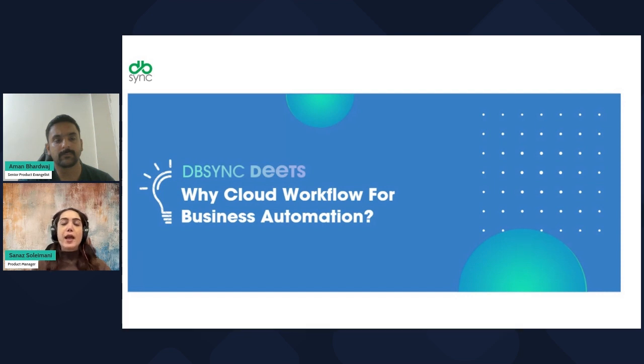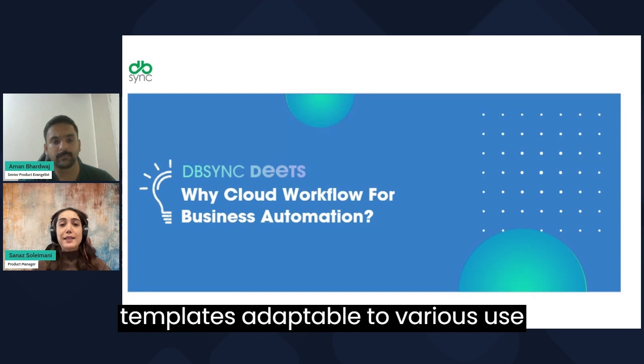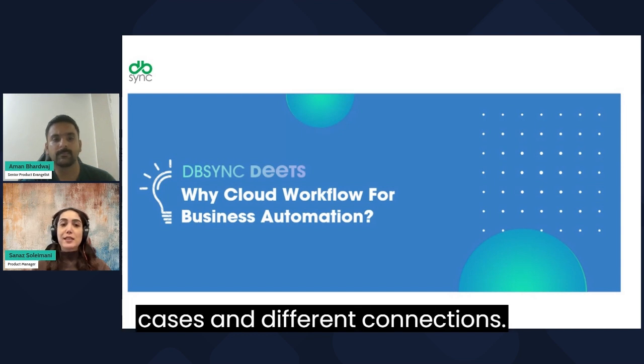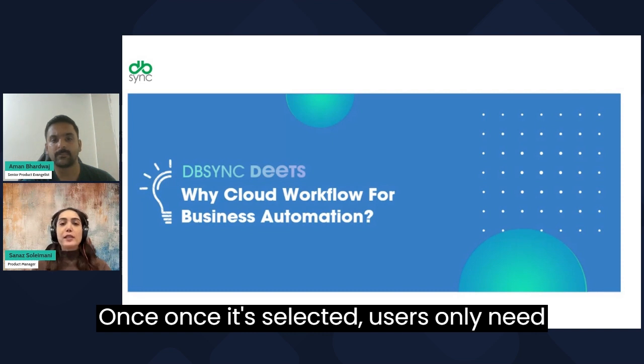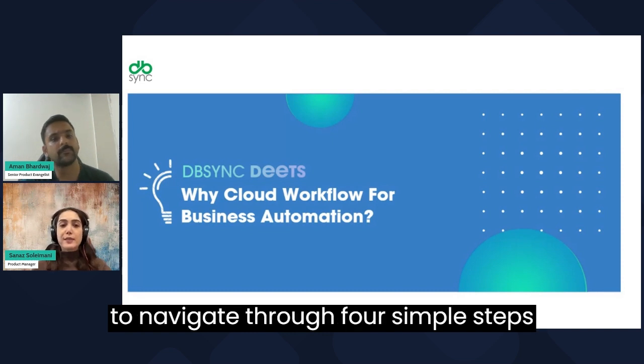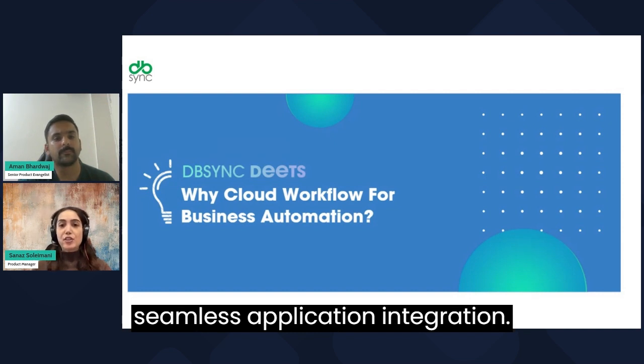After users choose a template from the template library — where we provide a selection of pre-built templates adaptable to various use cases and different connections — users only need to navigate through four simple steps to establish an active workflow for seamless application integrations.